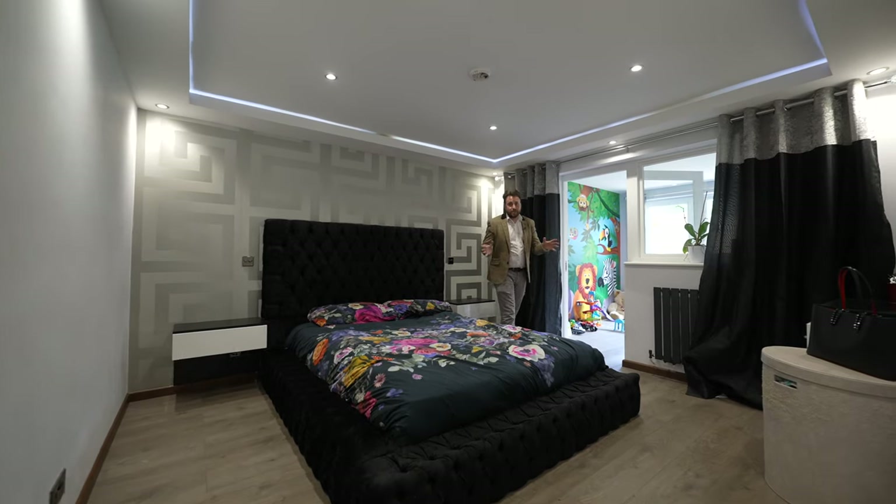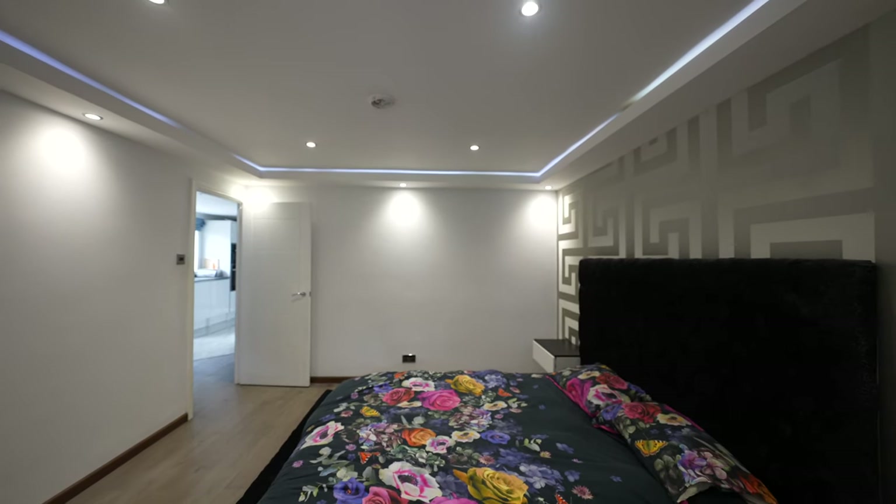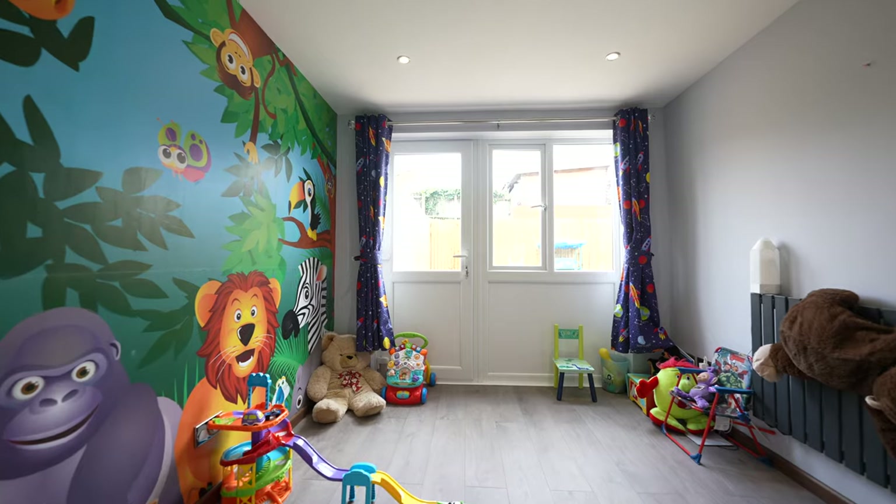What I love about this master bedroom is not only is it beautifully presented, you also have a further bedroom off it which could double up as a home office or maybe even a dressing room.